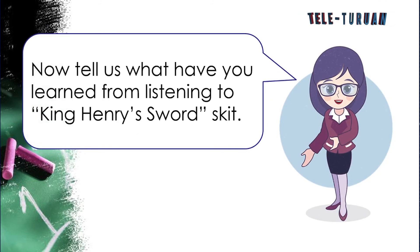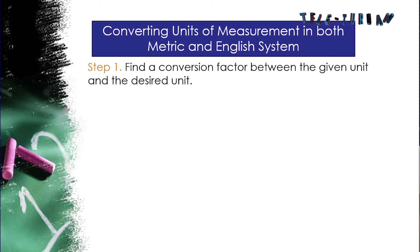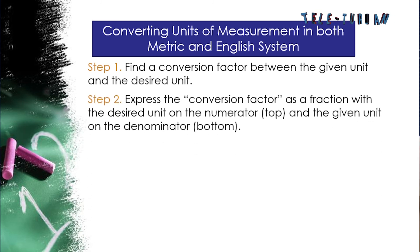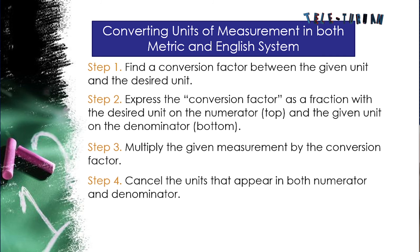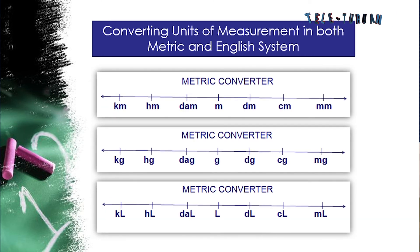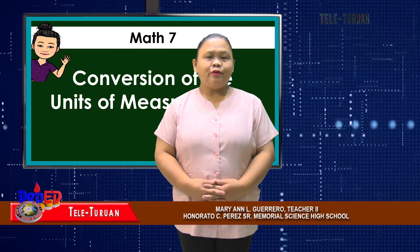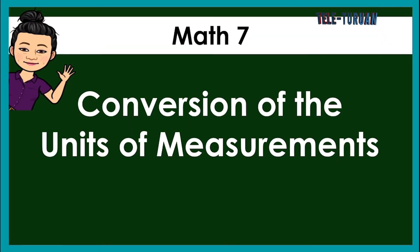You have learned how to convert units of length in both metric and English systems using five steps: Step 1, find the conversion factor between the given and desired unit; Step 2, express it as a fraction with the desired unit in the numerator; Step 3, multiply the given measurement by the conversion factor; Step 4, cancel units appearing in both numerator and denominator; Step 5, simplify and write the answer with the desired unit. For metric-to-metric conversions, use the metric converter. Please stay tuned for more discussion on conversion of units of measurement.